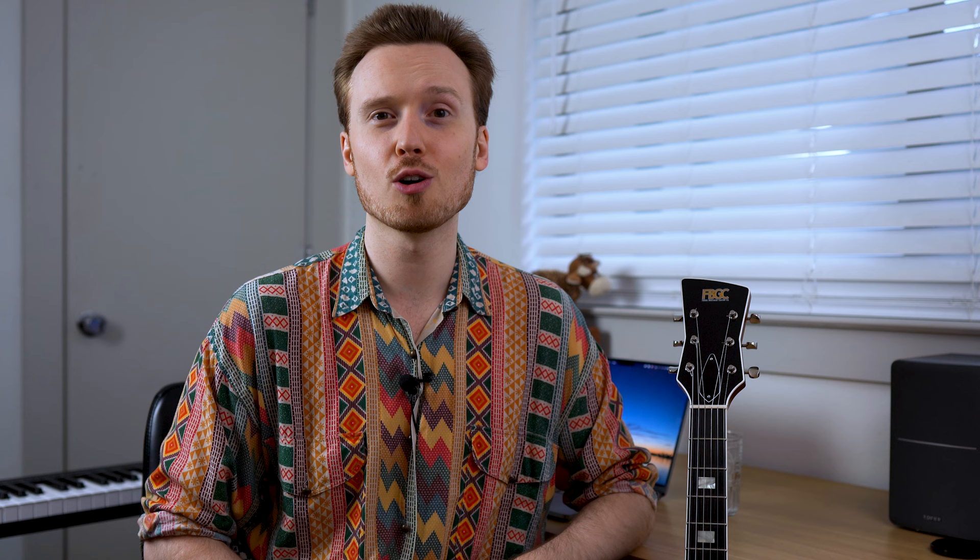So if we were to play with the metronome on beats 1 and 3 at 220 BPM, it might sound a bit like this. In jazz and improvised music, we're often told to practice with the metronome occurring on beats 2 and 4 of a given bar, so it would sound something like: 1, 2, 3, 4, 1, 2, 3, 4.